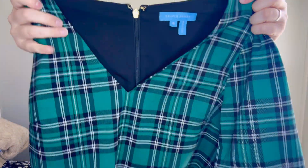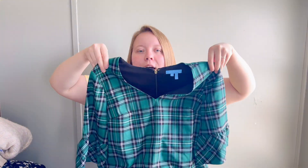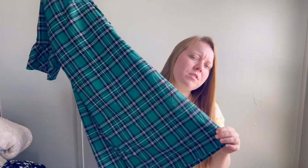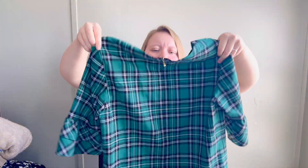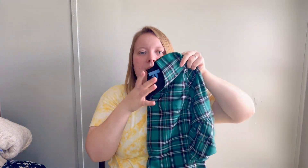The last piece for this small regular Goodwill haul is this Draper James green and black plaid dress. This is going to be an experimental piece - I'm not sure how it will do. This might be a piece that doesn't sell until the fall and winter, but I just thought it was so cute I couldn't leave it behind. It's a size six.